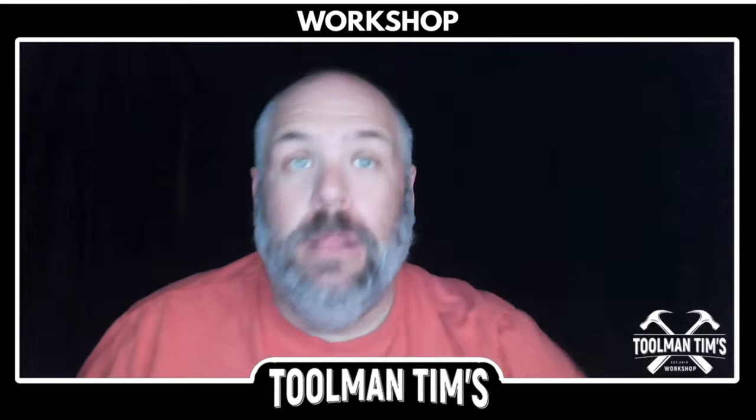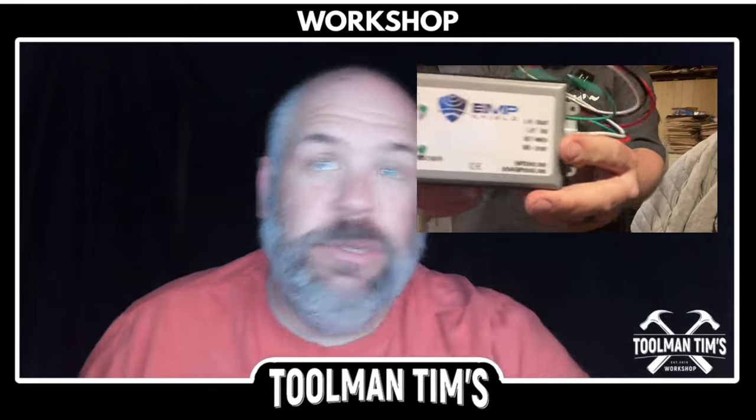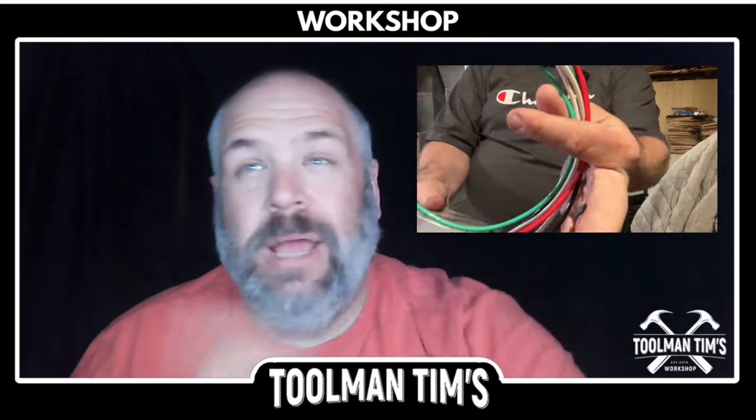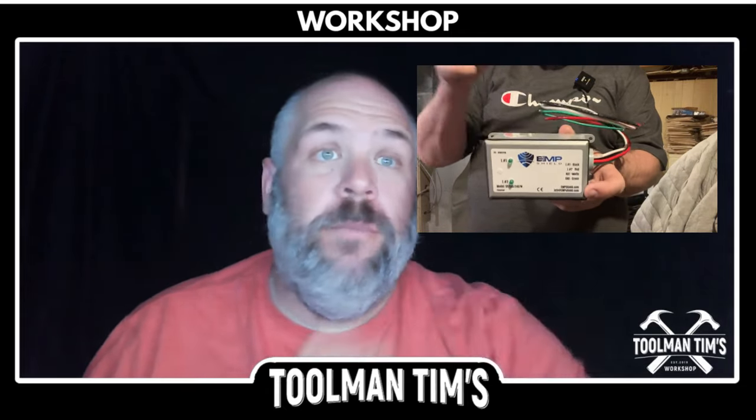Today we're going to take a look at the EMP Shield. We're going to look at their claims and guarantees, we're going to look at the installation process, we're going to take a look at the third-party testing, and we're going to take a look at the objections that I had and that I've heard from other people.